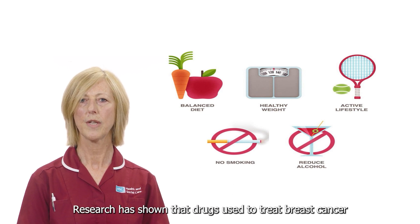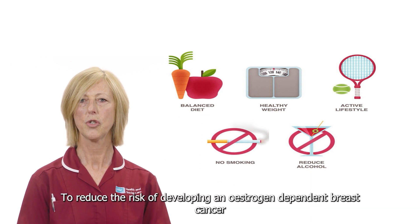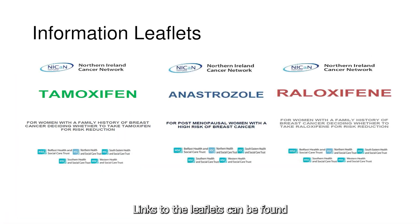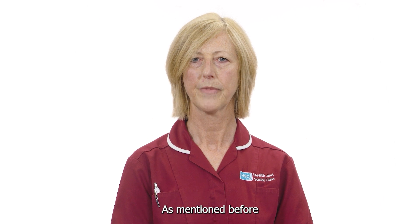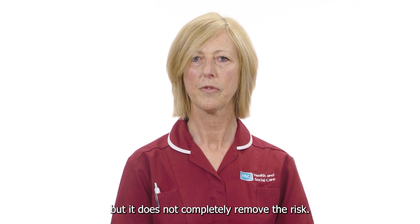Research has shown that drugs used to treat breast cancer — anti-oestrogen tablets — can also be offered to women who do not have breast cancer to reduce the risk of developing an oestrogen-dependent breast cancer, and may be offered to you after discussing the benefits and side effects. Links to leaflets can be found in the further information section below this video. Risk-reducing surgery may be an option for some women at very high risk, and usually breast reconstruction will be offered. Surgery greatly reduces your risk, but it does not completely remove the risk.